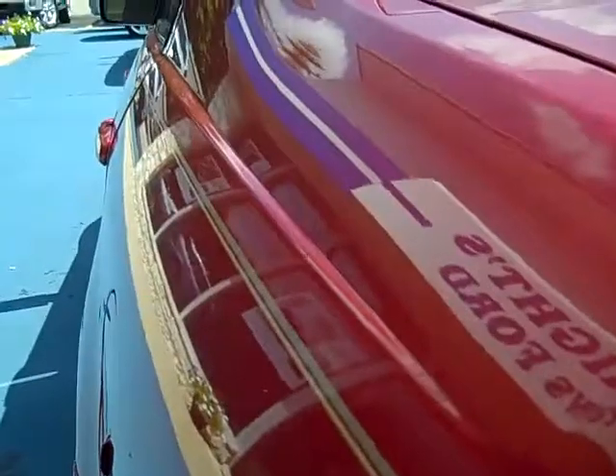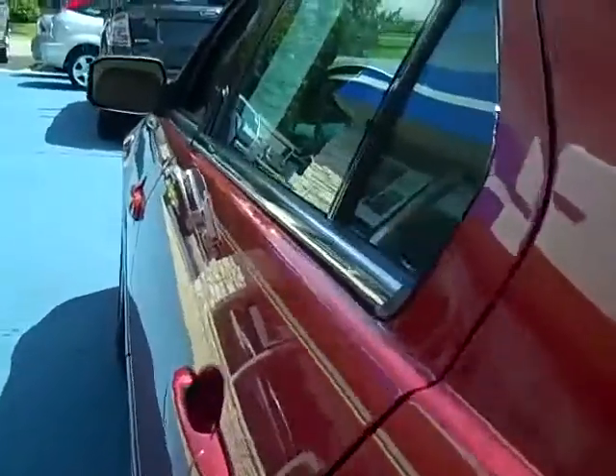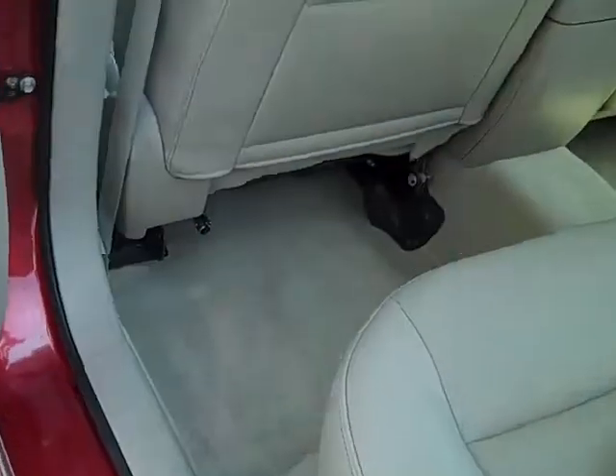Looking down the driver's side — nice and clean, no dings, no dents. It has a nice tan leather interior with side airbags. I don't smell smoke, so I believe this is a non-smoker vehicle.